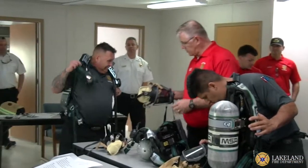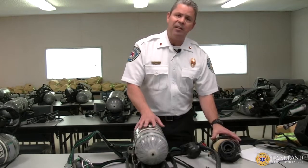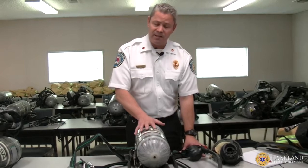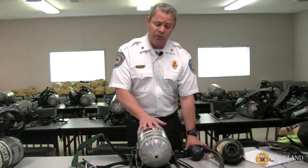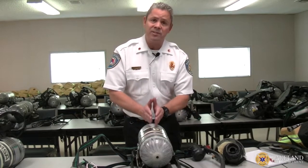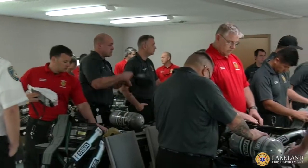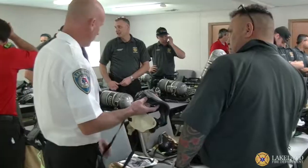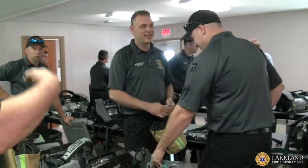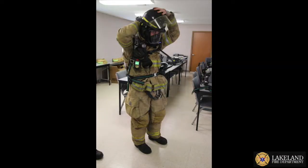At the same time, this SCBA meets the newest NFPA standard. When the 2018 NFPA standard for SCBAs came out — which governs all the safety equipment used with the SCBA — this is the latest and greatest. A lot of things have changed since our old SCBAs, which were 2002 compliant. This is 2018 compliant, and there are a lot of different safety improvements that have arisen to help keep our firefighters safe.